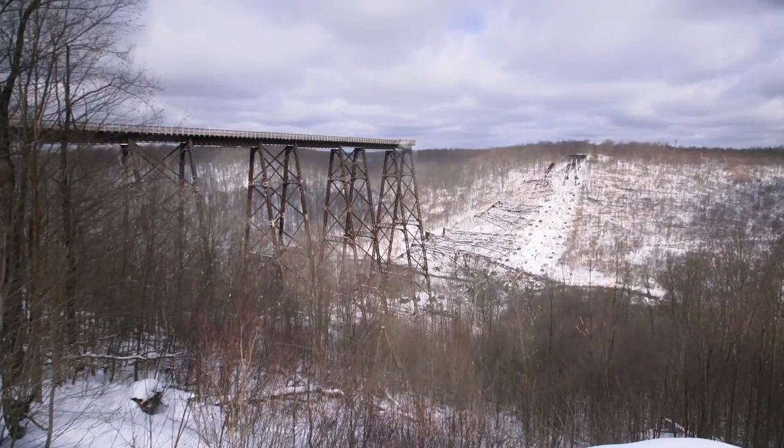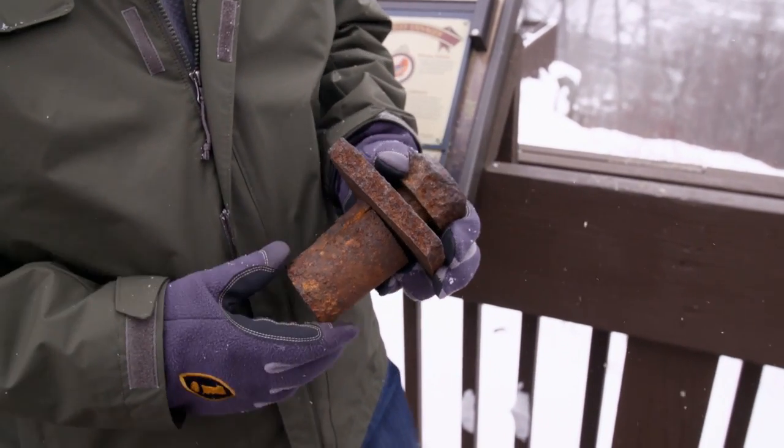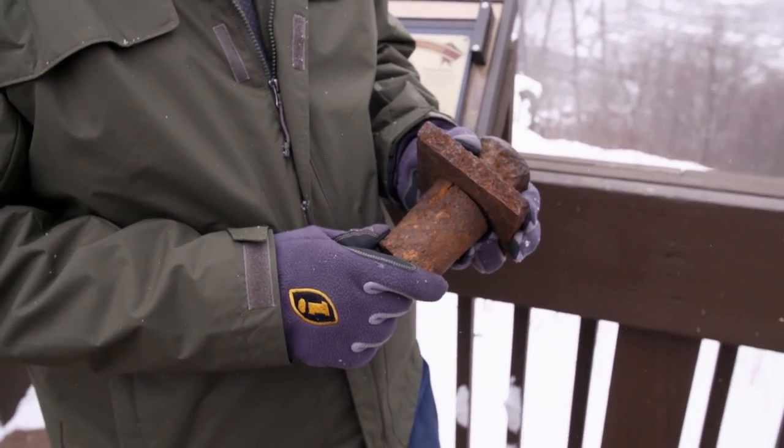The next morning Ember went down to the valley and found anchor bolts and couplings littering the floor everywhere — they had ruptured and failed at almost every single pier.